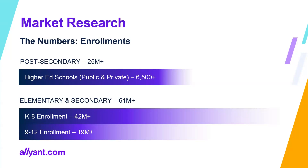So market research — the enrollment numbers are big. In the post-secondary world there are 25-plus million students coming from 6,500 schools. Elementary and secondary: 61 million students, broken down into K–8 at 42 million and secondary 9–12 enrollment at 19 million. So the students we are trying to reach — there are a lot of them. We want to make sure that we fully understand who we're dealing with and why.